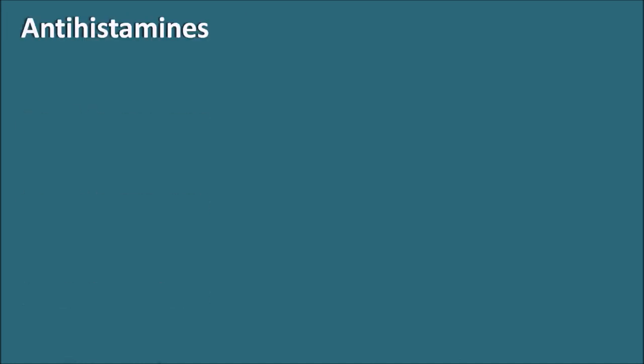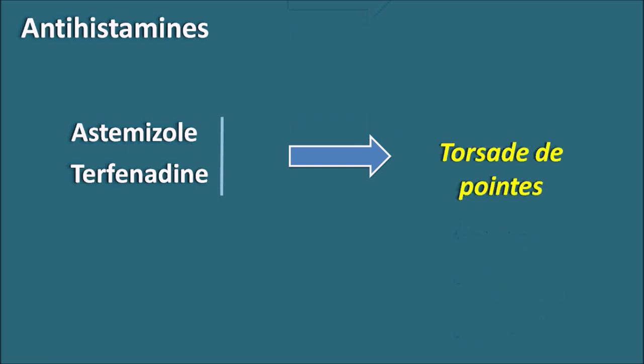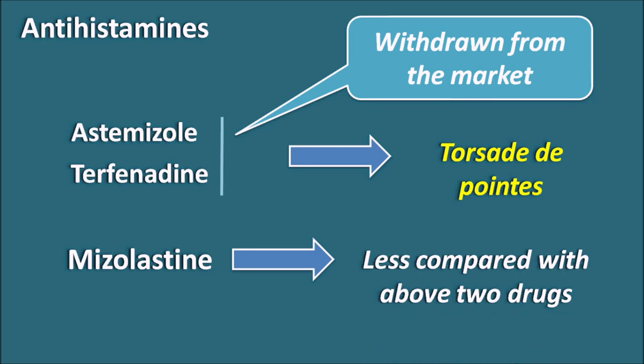The next category is antihistamines. Astemizole and terfenadine can increase the QT interval and have been shown to precipitate torsades de pointes, which is why both drugs have been withdrawn from the market. Instead of terfenadine, fexofenadine — one of its metabolites — is now available and carries less risk of QT interval increase. Another drug, mizolastine, also has some chance of increasing the QT interval, but has somewhat less risk compared with astemizole and terfenadine.